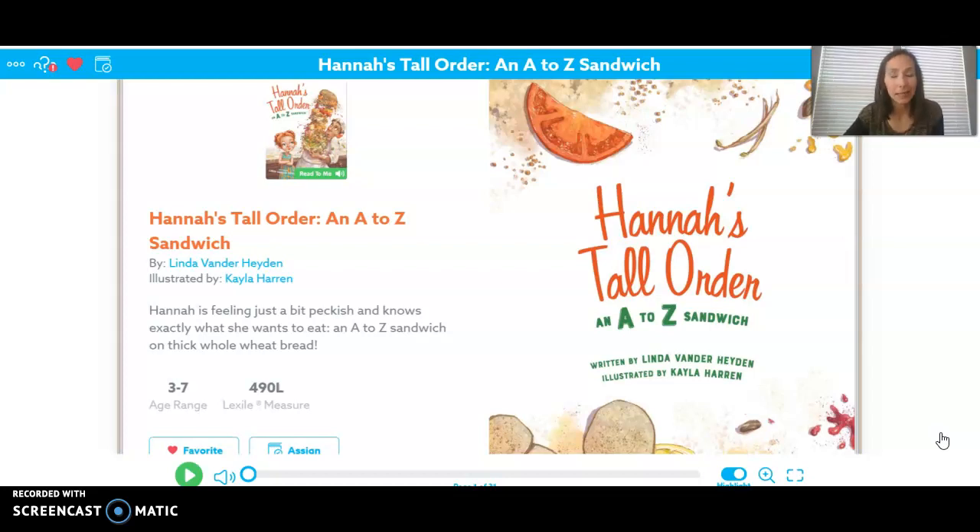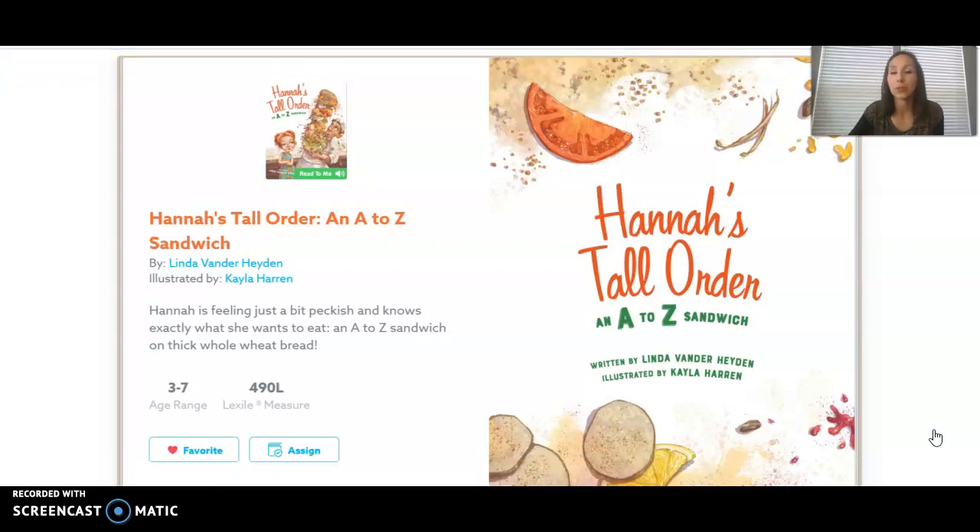I know I've probably been snacking a bit more than normal since I've been home. Maybe you're doing the same thing. But as we read the story, think about what Hannah asks for — all these different things on her sandwich. I thought we could think about which of these food items you would like on a sandwich, and maybe which ones you wouldn't. So this is called Hannah's Tall Order, an A to Z sandwich.